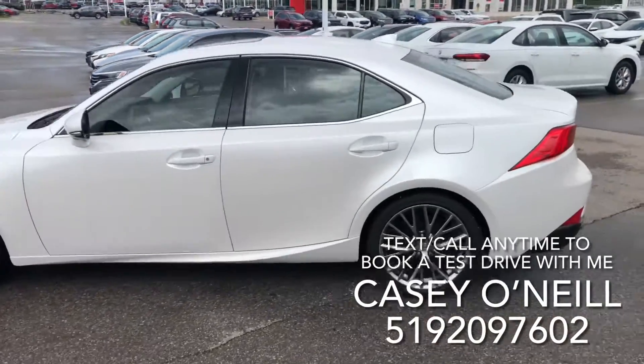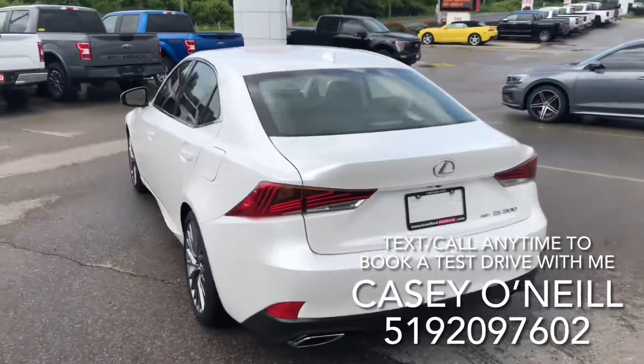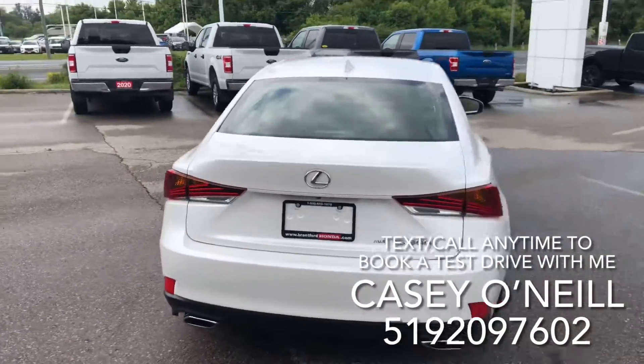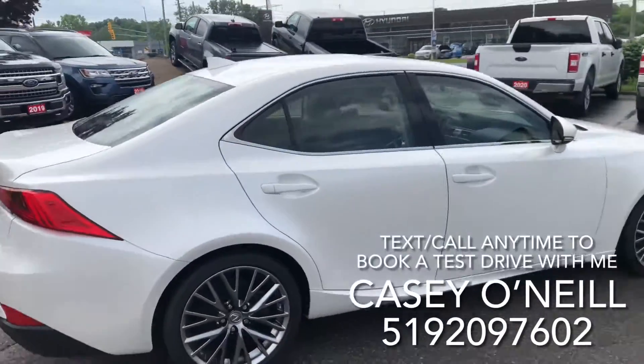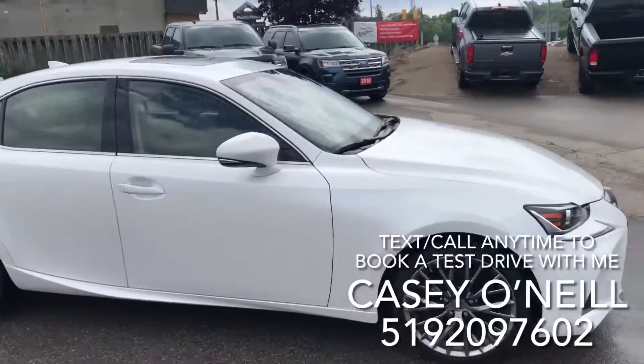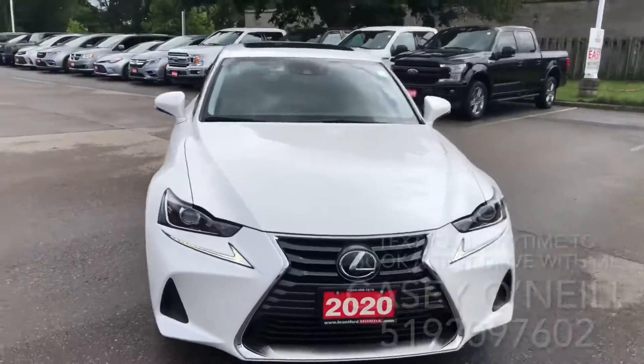Love the rims on this as well. It's got a little 3M layer along the bottom there for protecting against road chips. Dual exhaust, backup camera, all-wheel drive of course. This one looks to be in excellent condition all the way around — 8,000 kilometers, it's pretty much brand new. Let's check out the inside.